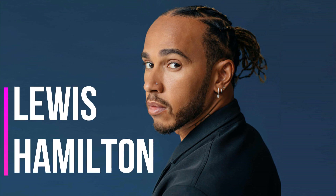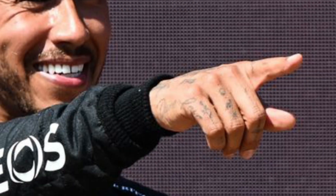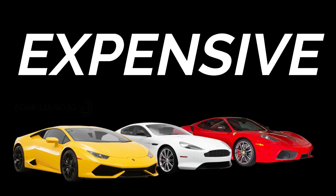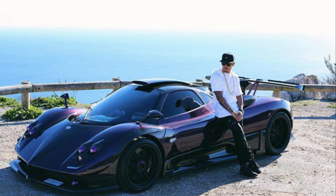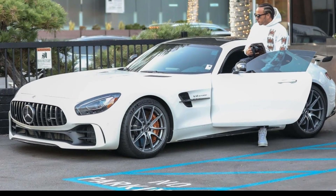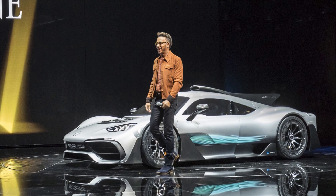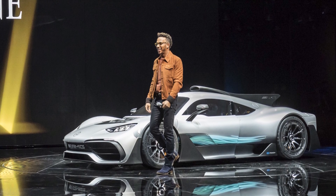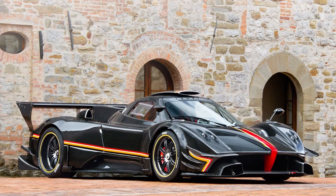Lewis Hamilton, a famous name in the world of Formula One, has accomplished a lot. But one of the things he is most recognized for is buying expensive cars. It isn't really shocking since he is known to be a racing driver. However, his car collection will leave you in awe. Continue watching to explore the $17 million car collection of Lewis Hamilton.